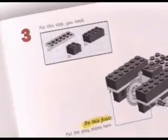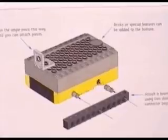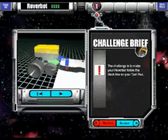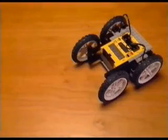The robotics invention system includes a constructopedia with project ideas, step-by-step instructions, special features, and tips and tricks. Start with a challenge, then design, build, and program your own robot.